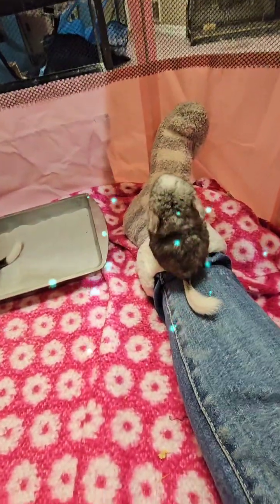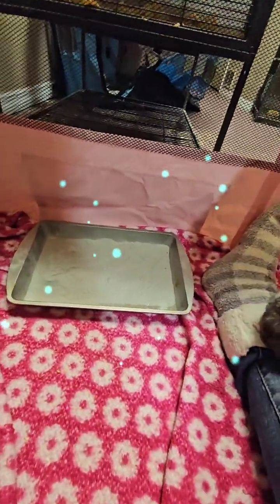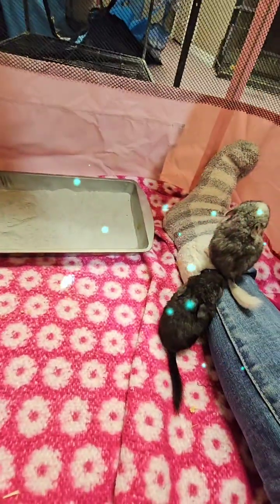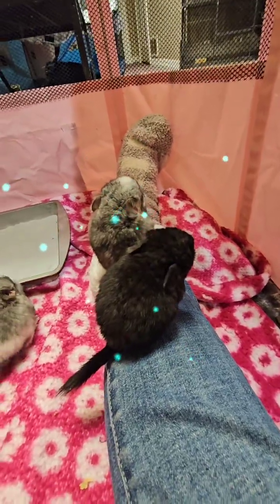I do a lot of playpen time with mine. This is a smaller one and I have a really big one. I put the chins in and I sit in there and watch them. Because if you don't watch them in the playpen, they will chew through everything. And it gives you time to bond with your chinchilla too.